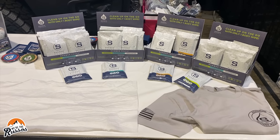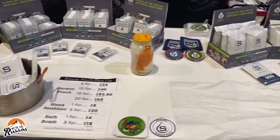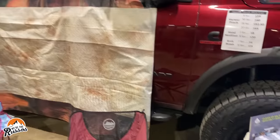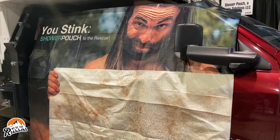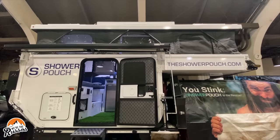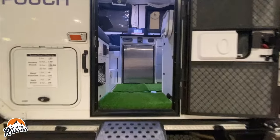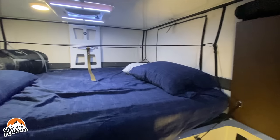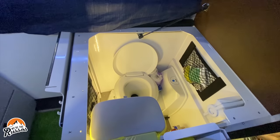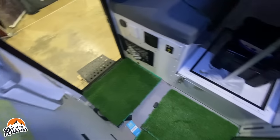Next to Van Duet was Shower Pouch. Their pocket-sized body wipes help outdoor enthusiasts maintain good hygiene when showers and sinks are not available. Kate and I love these body wipes, and this time we got a chance to check out the inside of their flatbed pop-up camper by Overland Explorer Vehicles. This camper is equipped with a two-person bed in the cab-over area, a built-in toilet near the side entry, and small nets for storage throughout the camper.